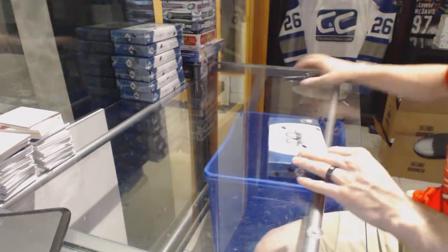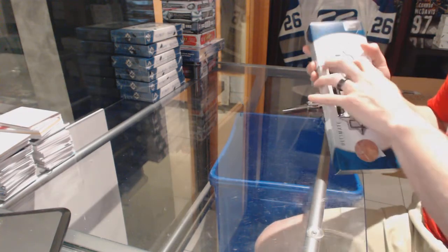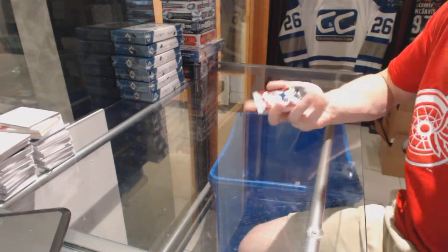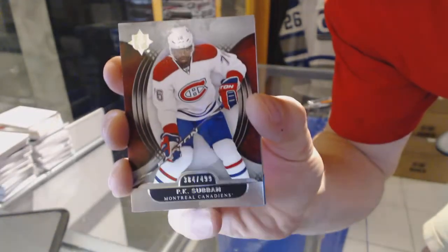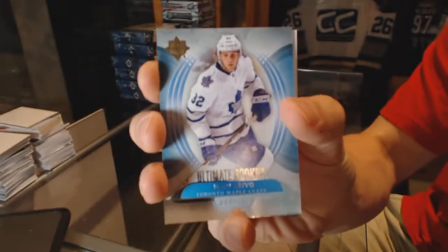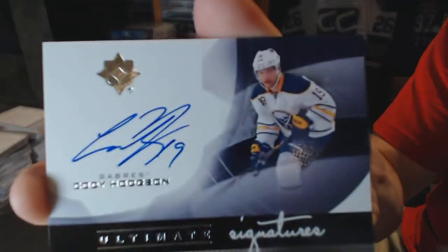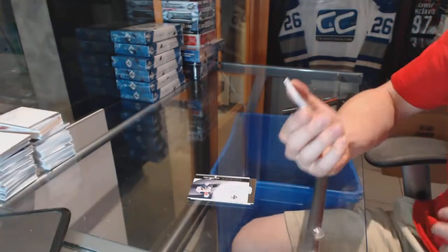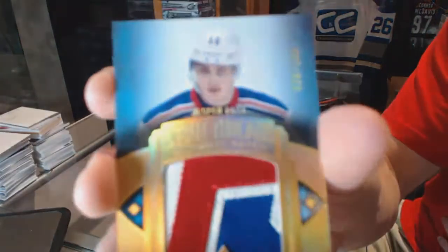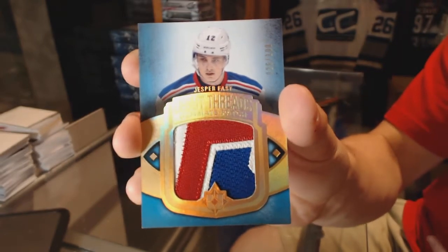CNC group break number 64, 26-13-14, Upper Deck Ultimate, seven-box half-case break. Starting with box one: base card number to 499 for the Montreal Canadiens, PK Subban rookie. Number to 499 for the Toronto Maple Leafs, Josh Leivo. We've got a 12-13 Ultimate Signatures for the Buffalo Sabres, Cody Hodgson. And a three-color debut threads patch, number 26 of 100, for the New York Rangers, Jesper Fast.